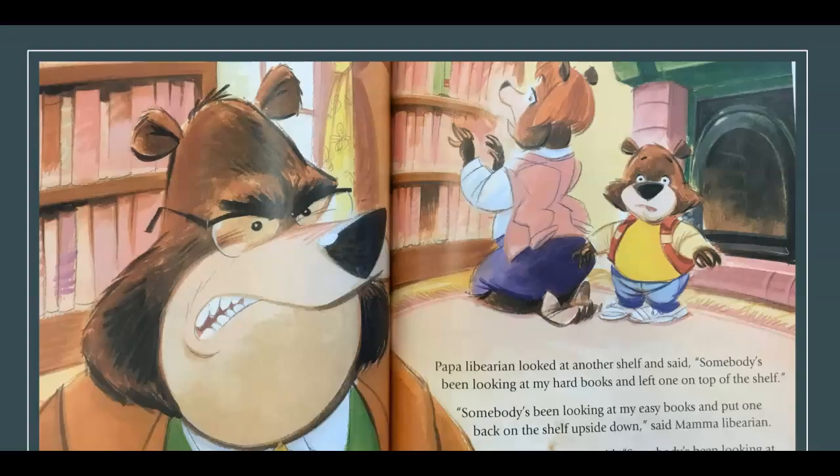Papa Librarian looked at another shelf and said, 'Somebody's been looking at my hard books and left one on top of the shelf.' 'Somebody's been looking at my easy books and put one back on the shelf upside down,' said Mama Librarian. Then Baby Librarian said, 'Somebody's been looking at my fairy tale books and one is gone.'